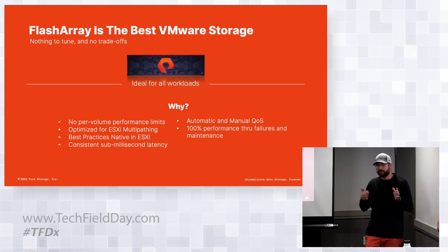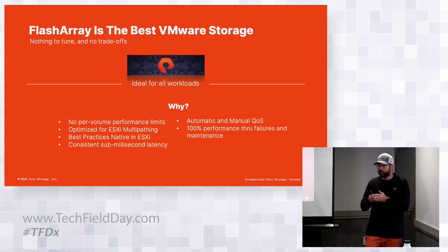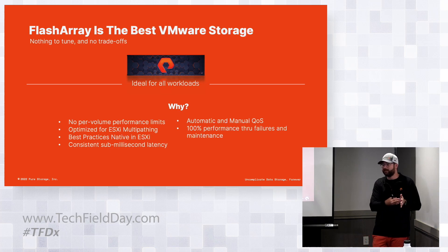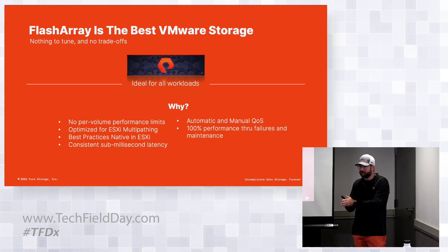When we think about multi-pathing, as VMware matures some of those offerings, so can we. In 6.7 and before, we used the standard round-robin IOPS equals one - what pretty much all storage array vendors do - where every IO goes down a different path for load balancing. With 7.0, and backported to 6.7 Update 3, we have round-robin with latency - an intelligent form of load balancing where every three minutes it sends 16 IOs down, measures the latency, and if it's bad, it blocks that path and only uses the good paths.